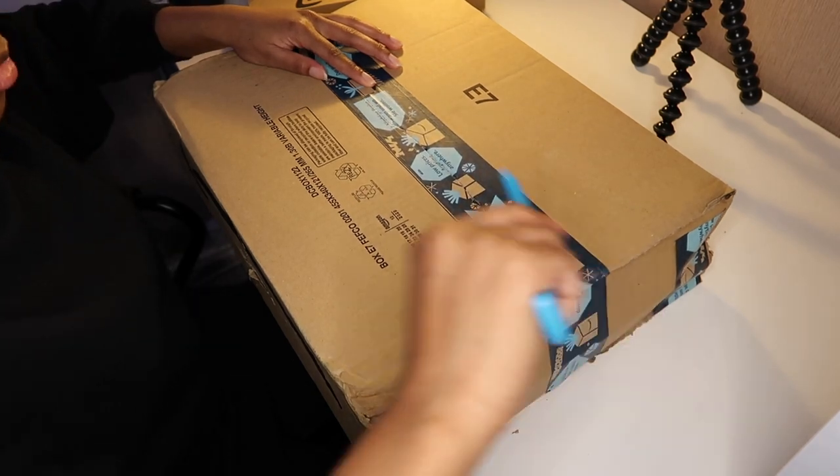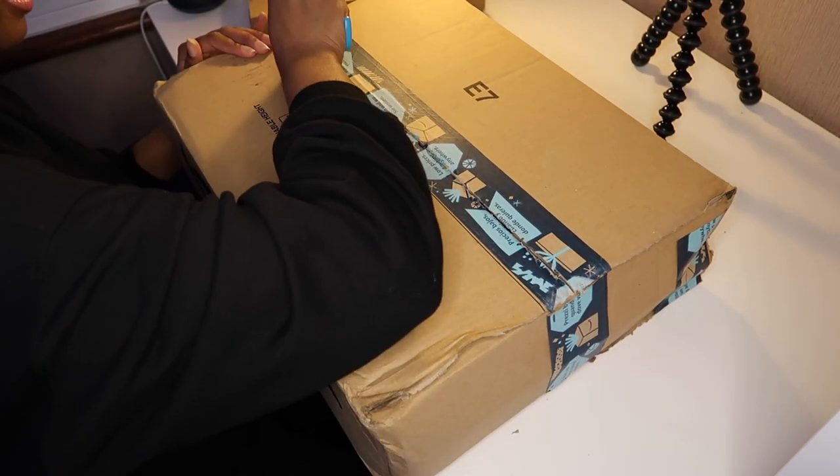So if you clicked on this video you probably know that I'm unboxing some peripherals for my desk - anything that's going to improve productivity and make life easier.